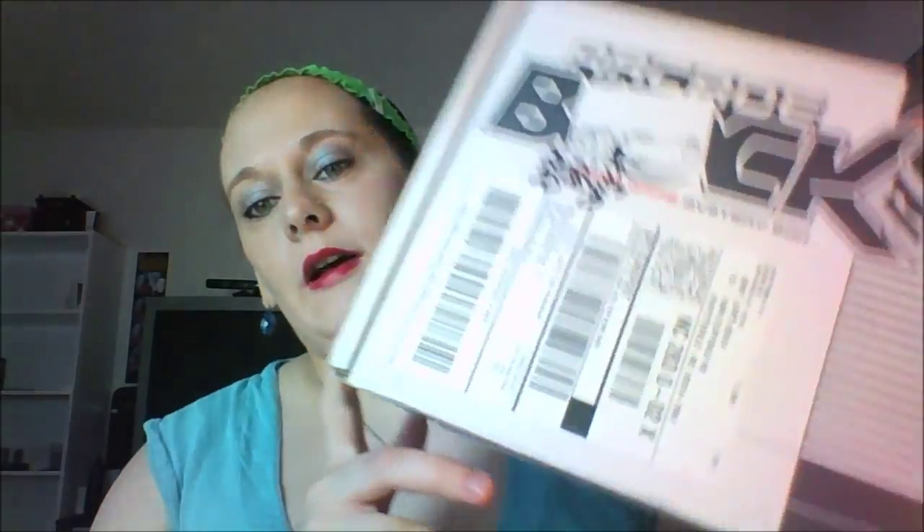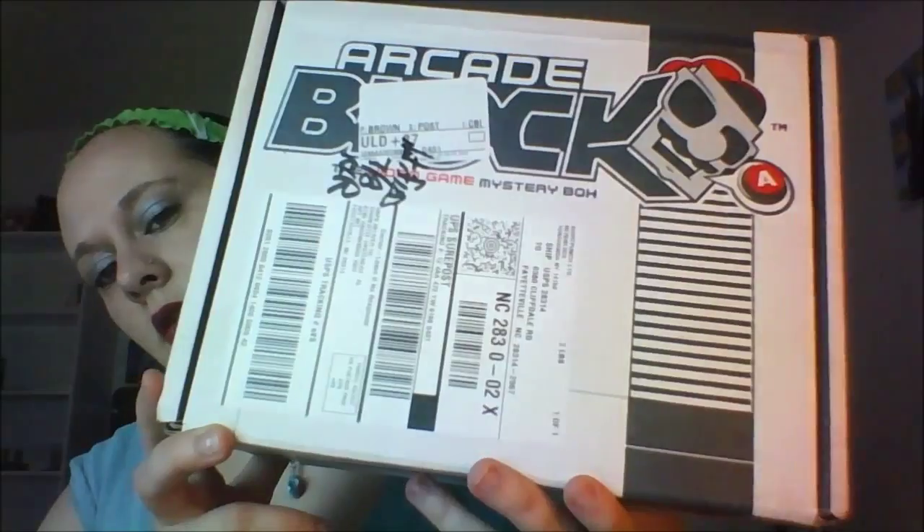Hi YouTube, review mom here. I just got my Arcade Block for June — sorry it's late. I have to find a way to open it. There we go, open it. I hope I'm not missing anything, and it looks like this.